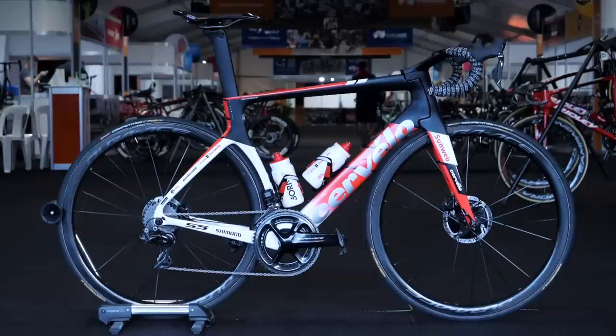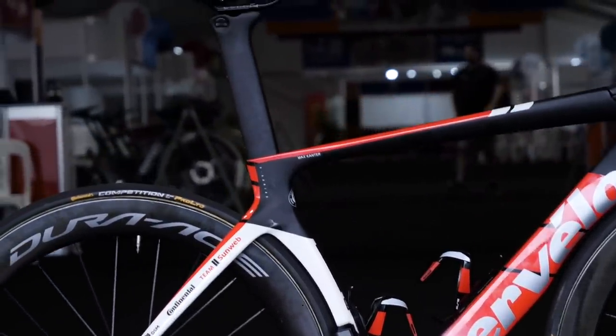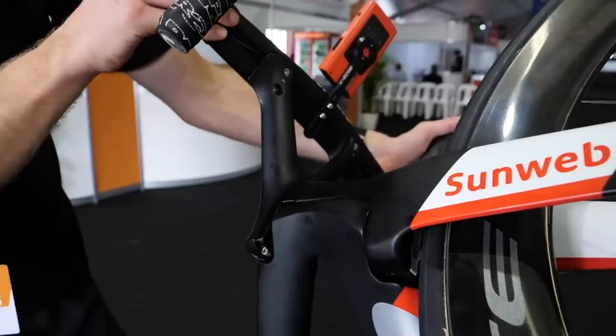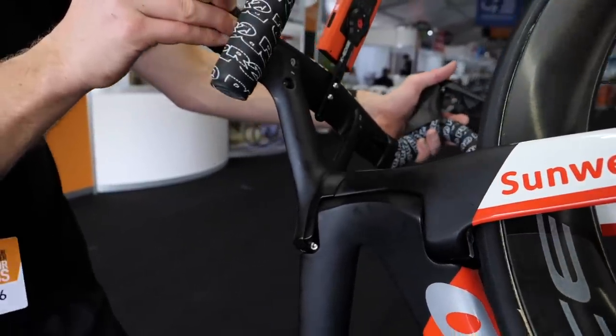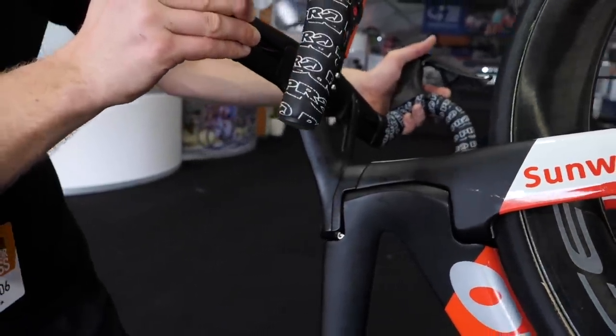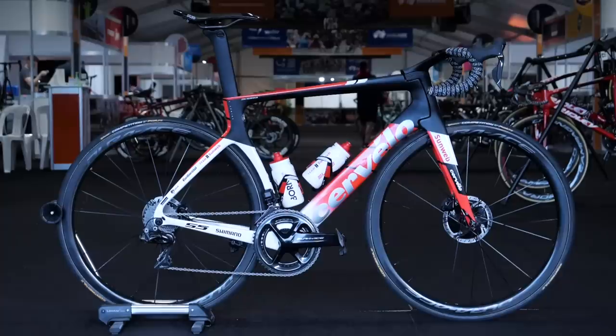We've got a big change now. Team Sunweb, who were using the framesets of Giant, have made the change to Cervélo for this season. Tom Dumoulin's squad will be on board the new S5 disc as well as the R series frame. The most striking difference about the new S5 is the presence of an external steerer tube design on the fork, not to mention the Y-shaped handlebars. Groupsets are from Shimano, as are the wheels, and the tyres come from Continental.